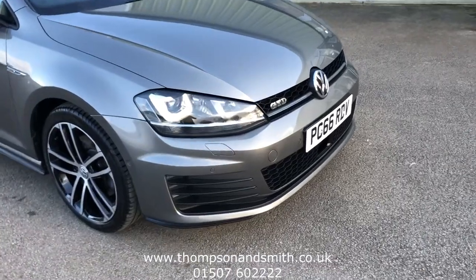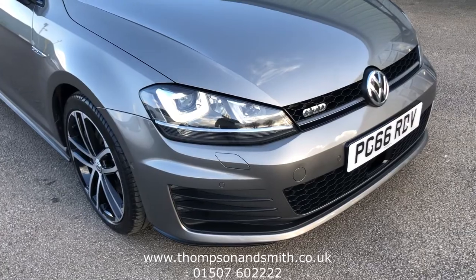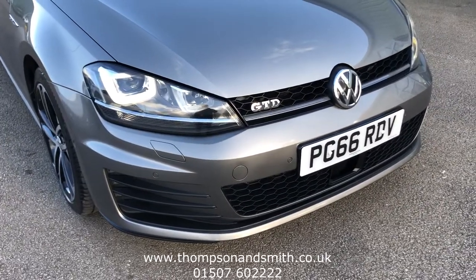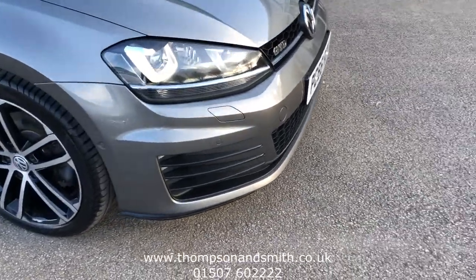We've got the car ticking over already. We'll show you first of all these daytime running lights. These headlights are bi-xenon headlights with headlamp wash and corner and light control. We've got the front park sensors.